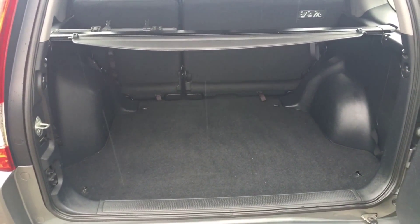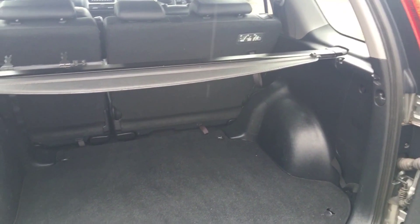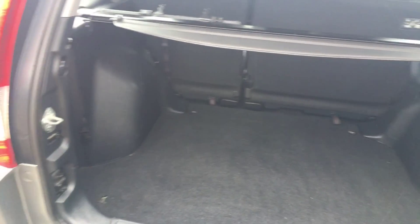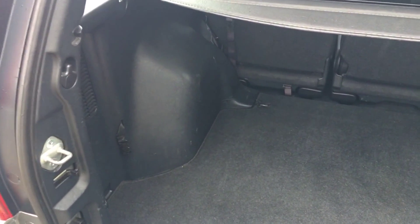Coming to the back of the car now — there's an absolutely enormous boot area. You can see the parcel shelf is all there, good and intact. All the plastics are in really fine order. Some of these can get quite beaten about with people who go to the tip or otherwise, but realistically this one's been kept very well indeed. Even the back of the seats are in top condition.